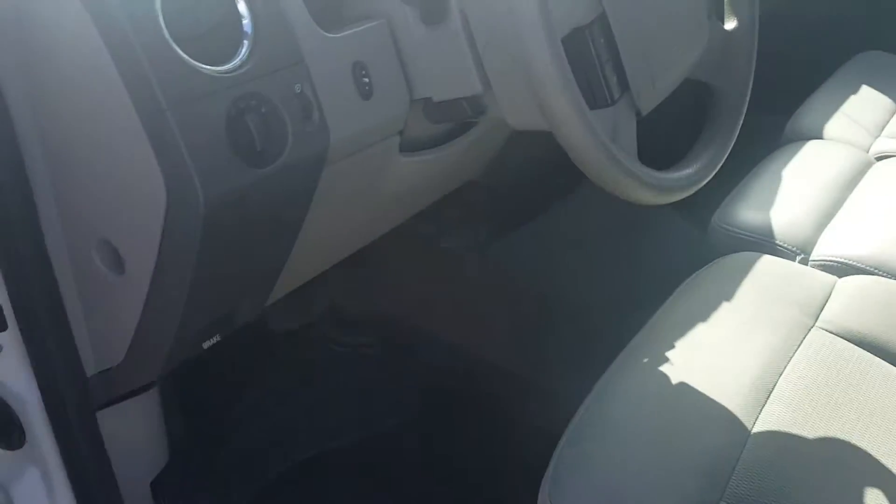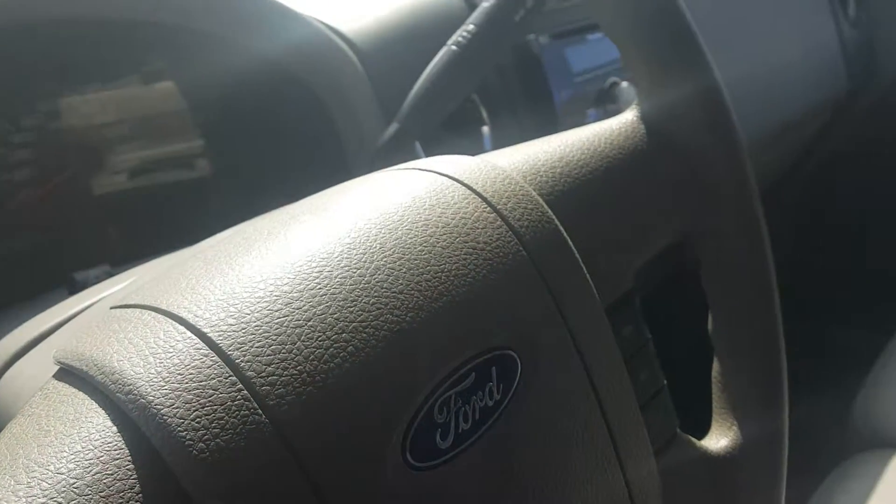Here's a quick VIP video for you on the '05 Ford truck that you inquired about. Here's a look at the inside.